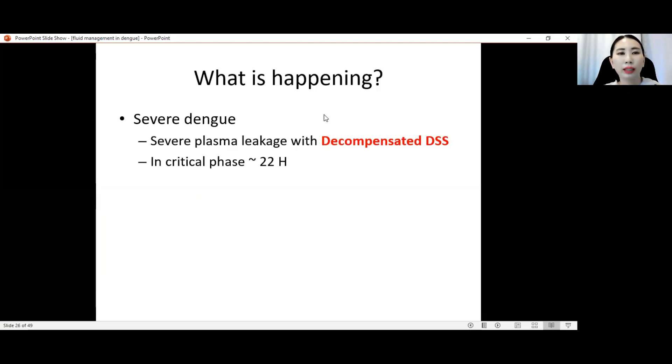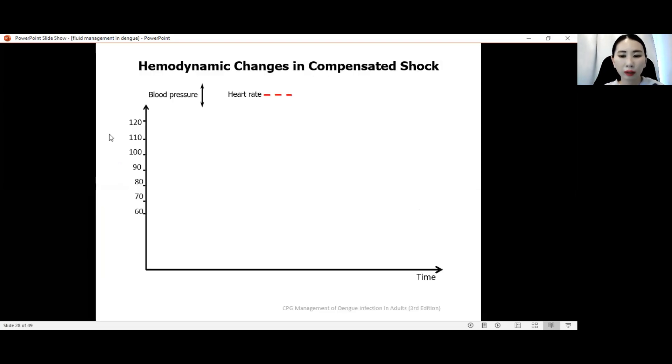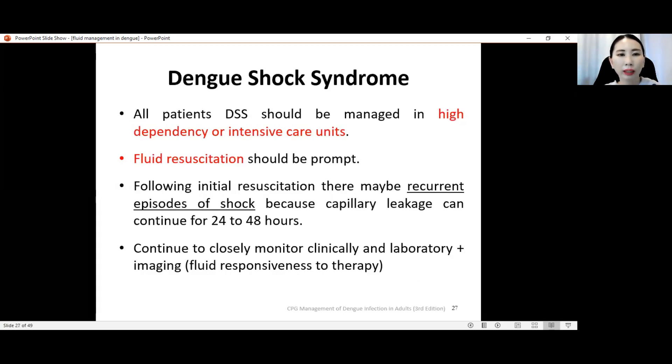What is happening? This is a case of severe dengue — late-stage decompensated dengue shock syndrome — with the patient in critical phase 22 hours after defervescence. In dengue shock syndrome, all cases should be managed in the ICU. Fluid resuscitation must be prompt and fast. There must always be two large-bore cannulae for fluid resuscitation. Following initial resuscitation, there may be recurrent episodes of shock because capillary leakage can continue for 24 to 48 hours, so we need continuous close monitoring — both clinically and with laboratory and imaging, including ultrasound to look at IVC and assess fluid responsiveness.